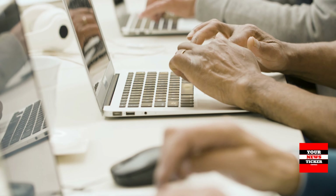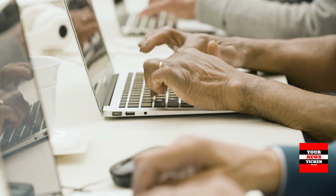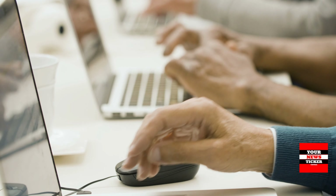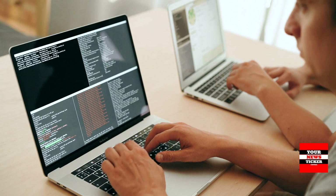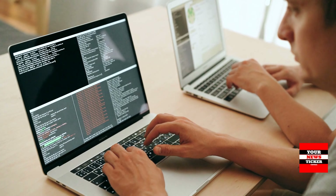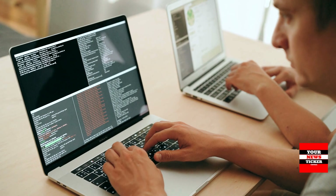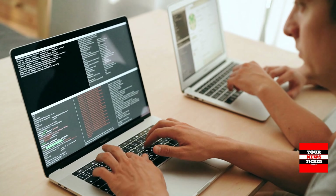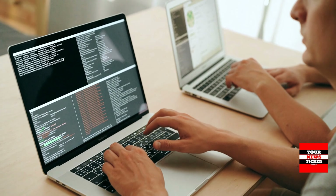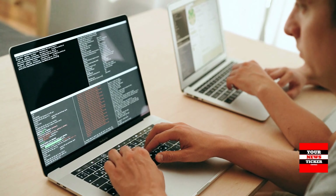Here is a selection of 3 laptops in 2 categories. The first are perfect for STEM students who would also like to game comfortably in their free time. The second collection is for graphic editors and creative work. Top 3 Laptops for Engineering, Technical, and Mathematics Specialties.